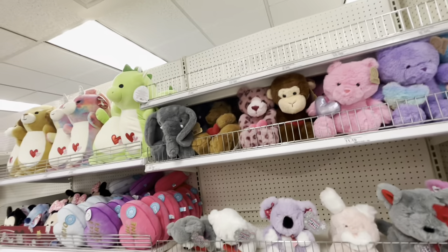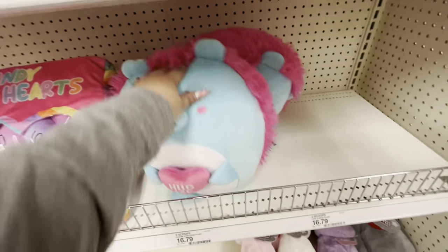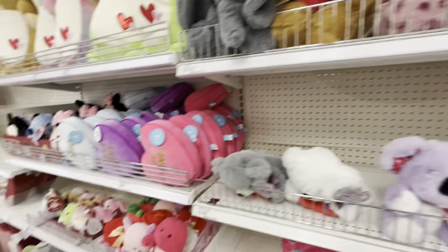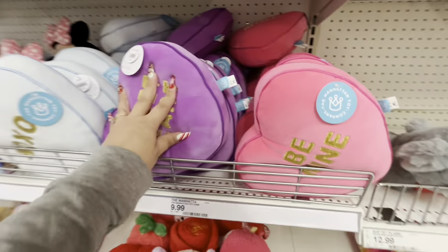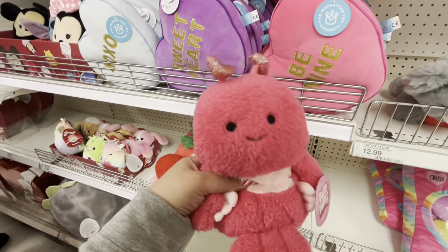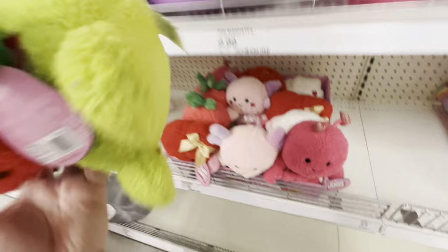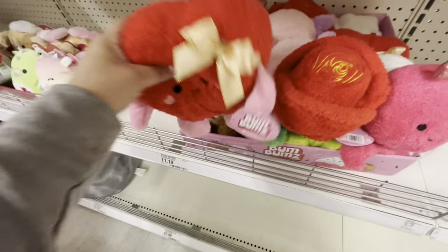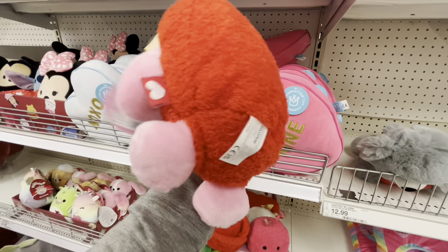Over here they have some cute Valentine's plushies. One is so cute — it says 'Hug Me.' They have little ones and candy heart ones at $9.99. Oh my gosh, these bigger ones are so soft and adorable — look at the rose one and the heart one!